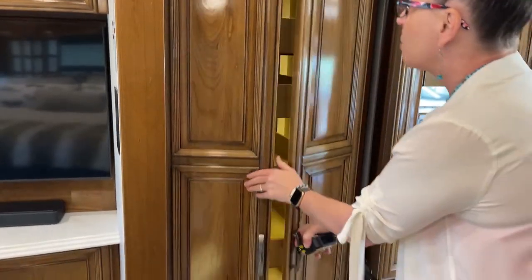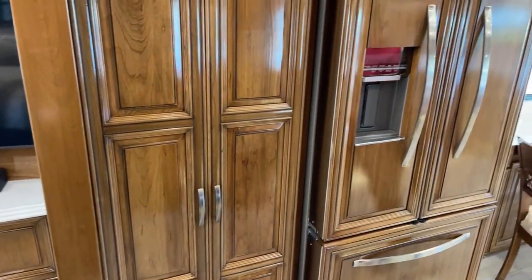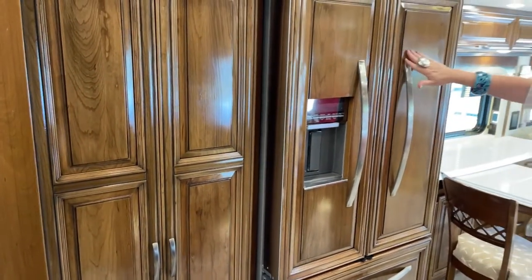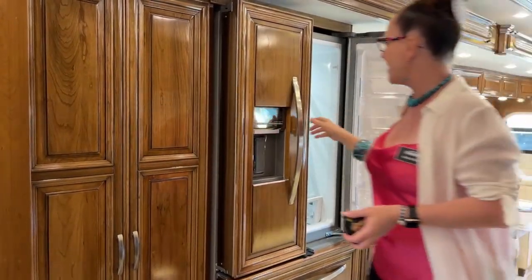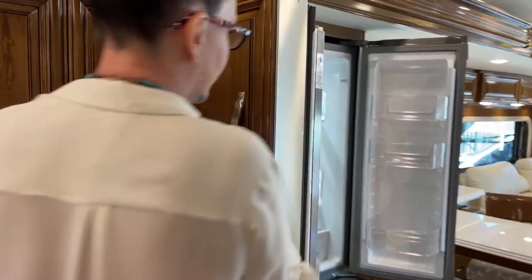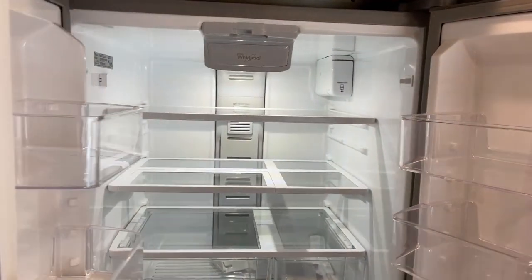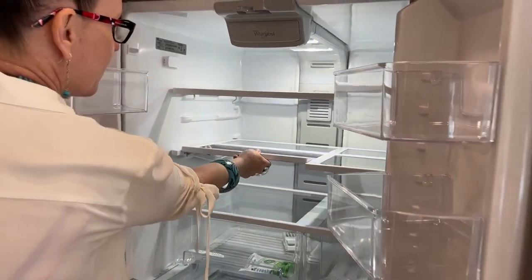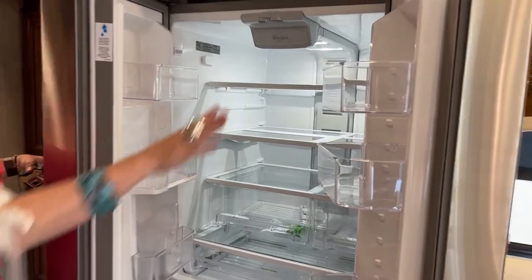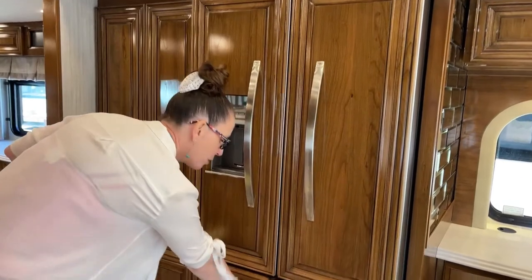Another difference between the London Air and the Essex is that the Essex has the full panel finish as opposed to stainless, but we still have really classy stainless steel handles. This refrigerator is fantastic — it has a water dispenser and a full filter inside. I love that you can adjust the shelf for taller items, and there are tons of drawers and a really nice amount of freezer space.